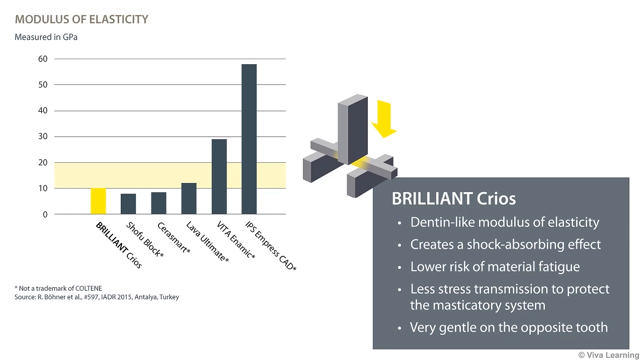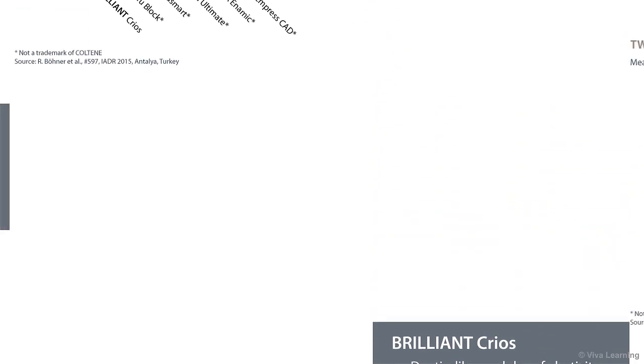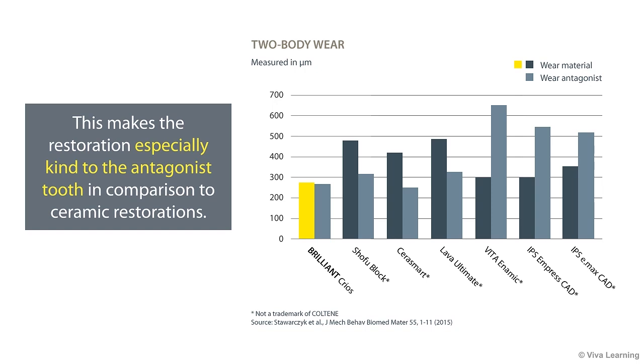In addition, Brilliant Krios is very gentle on the opposite tooth. In fact, as illustrated in this two-body wear chart,